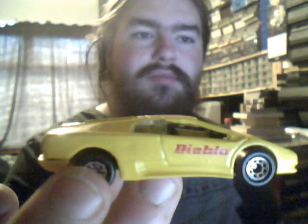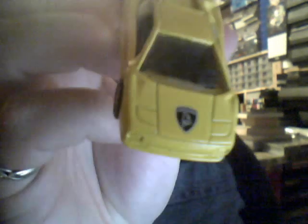Next we have a Lamborghini Diablo from Matchbox — beautiful yellow with the Lambo logo on the front there. Really cool to get.